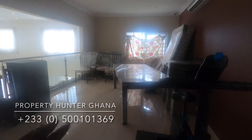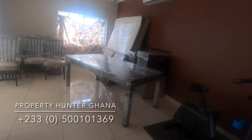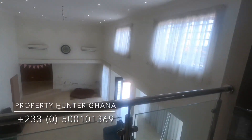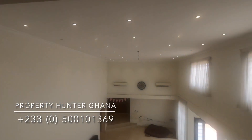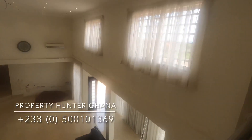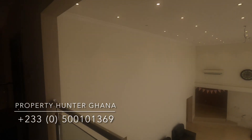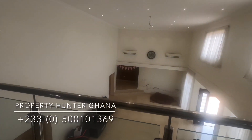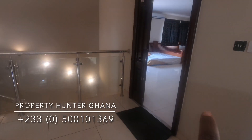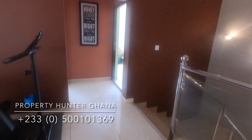The upstairs landing area is large enough for a pool table or a games area — a great space for family bonding. From up here you have a fantastic view of the hall below with a lot of natural light entering. I really like the architecture and the design. Now let's take a look at the two upstairs bedrooms before the master.